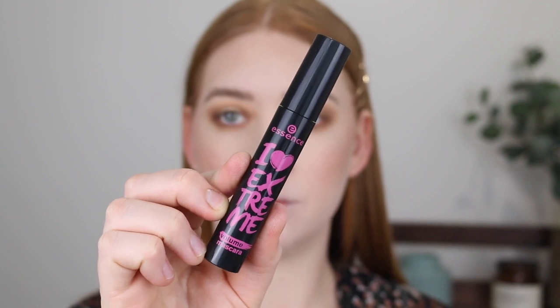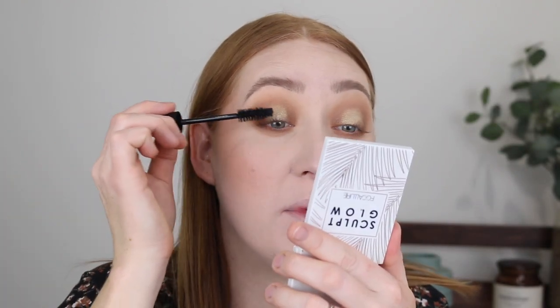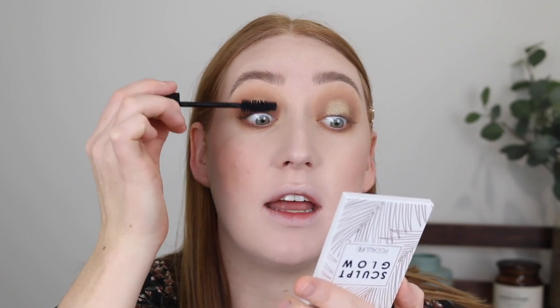For mascara I'm going in with the Essence I Love Extreme Volume Mascara — this one is new to my collection. First things first, this wand is humongous. So if you have small eyes, don't do it. I have quite big eyes and I still find it quite big and a little hard to use.